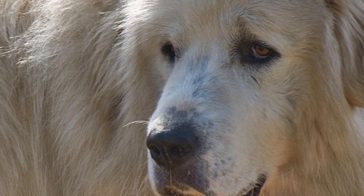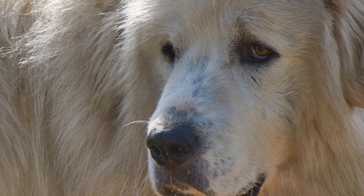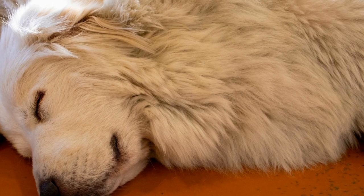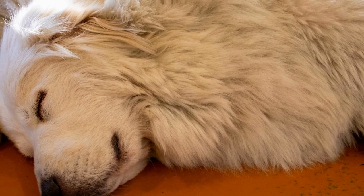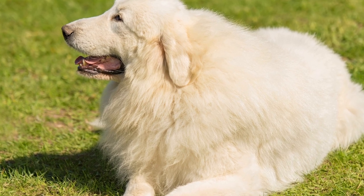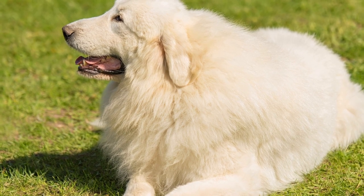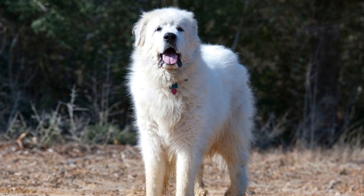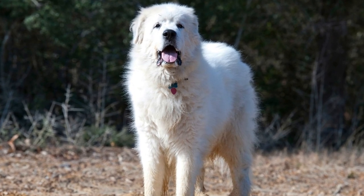Livestock protection is a critical aspect of farming and agriculture. Farmers constantly face the challenge of protecting their livestock from predators and ensuring the safety of their investments. One breed of dog that has proven to be immensely reliable in this regard is the Great Pyrenees. In this video, we will take a closer look at the role of Great Pyrenees in livestock protection and understand why they are often considered the go-to choice for farmers worldwide.